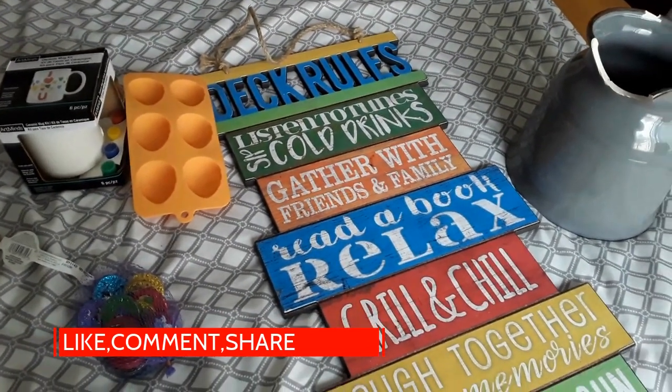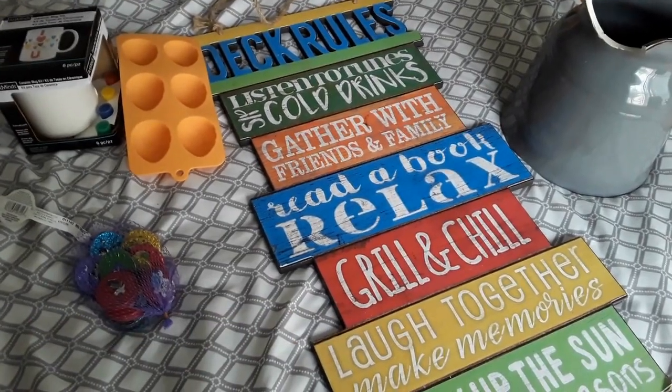If you haven't subscribed to my channel, please hit that subscribe button, hit me with a like, and I'll see you on the next dive.